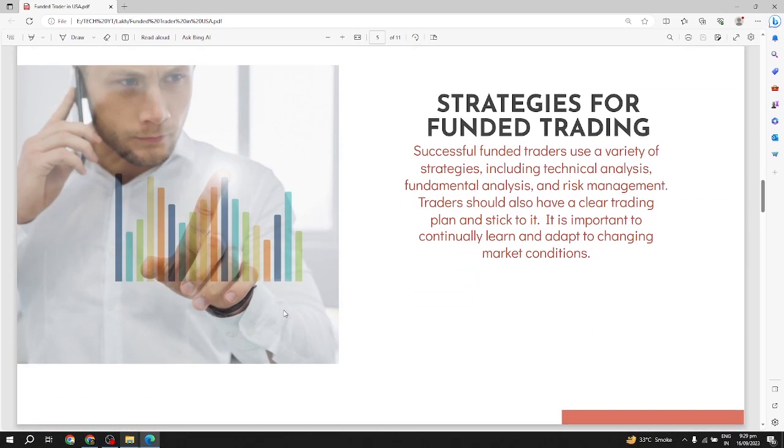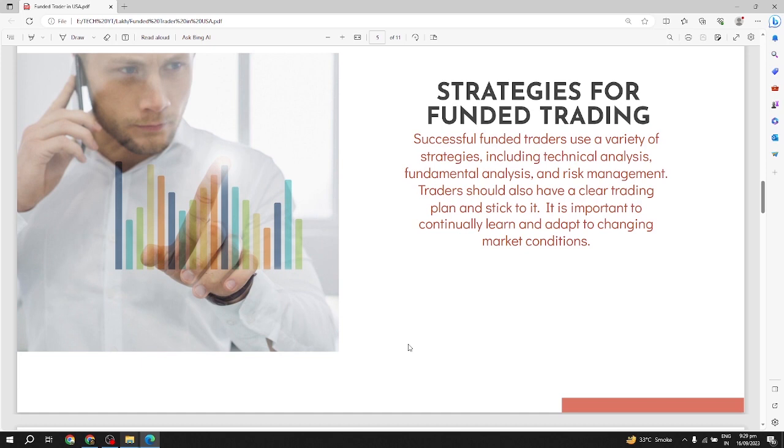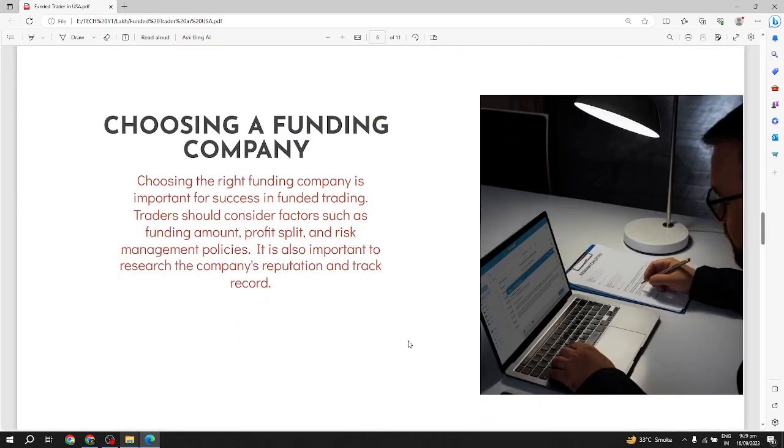Strategies for funded trading: successful funded traders use a variety of strategies including technical analysis, fundamental analysis, and risk management. Traders should also have a clear trading plan and stick to it. It is important to continually learn and adapt to changing market conditions.